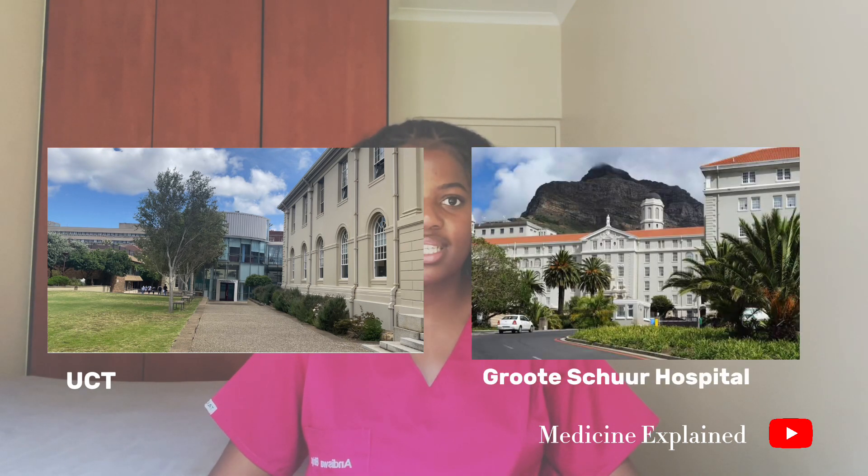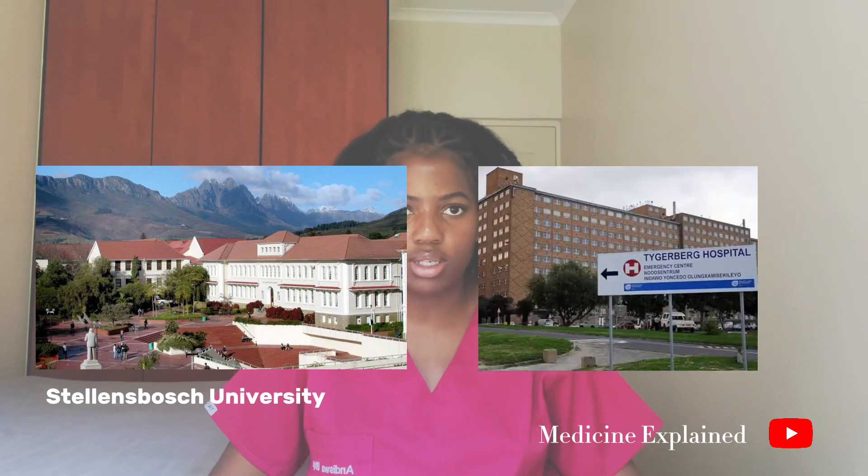There are nine medical schools in South Africa where you can obtain your MBCHB degree. Starting with the Western Cape, we have the University of Cape Town, located in Observatory, with their teaching hospital being Groote Schuur Hospital. We also have Stellenbosch University, with their medical campus located in Bellville, and their teaching hospital being Tygerberg Hospital.